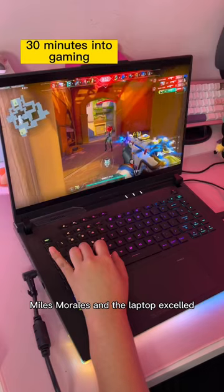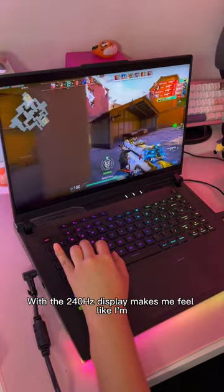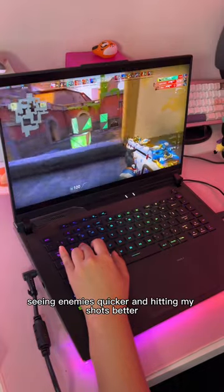I tried out Valorant and Spider-Man: Miles Morales on the laptop. The game easily pumped up over 400fps, and the 240Hz display makes me feel like I'm seeing enemies quicker and hitting my shots better.